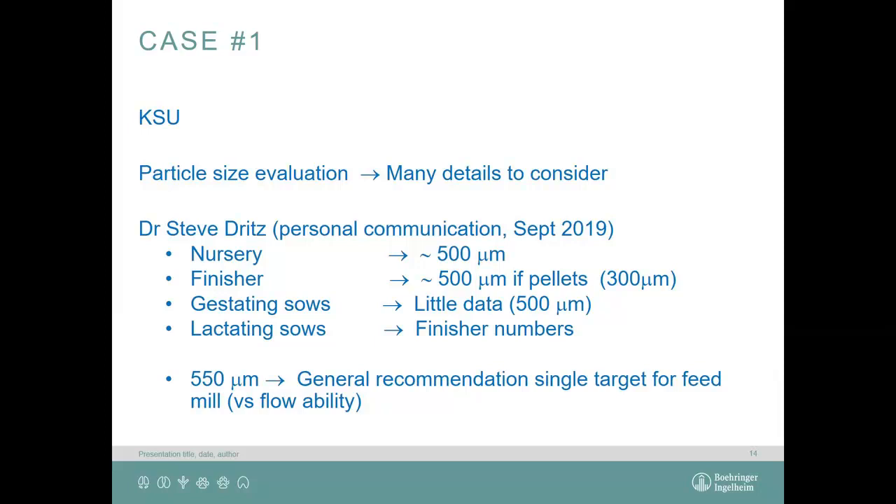This is way different from what we do here. I contacted Dr. Steve Dritz from Kansas State University, and he sent me a presentation on particle size evaluation with many details to consider. His general recommendations: nursery about 500 microns, finisher about 500 microns, gestating sows about 500 microns, and lactating sows similar to finisher. As a single target for a feed mill, he said about 550 microns — way, way lower than what they're doing in Denmark.